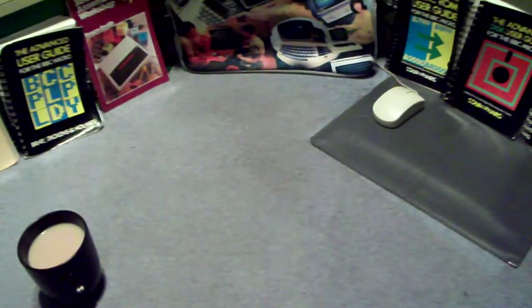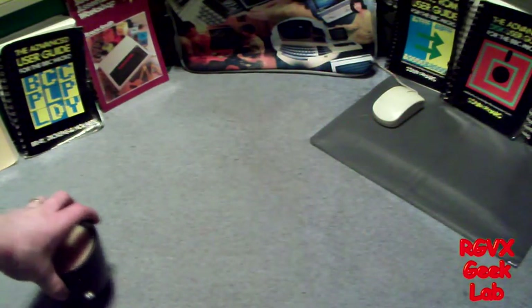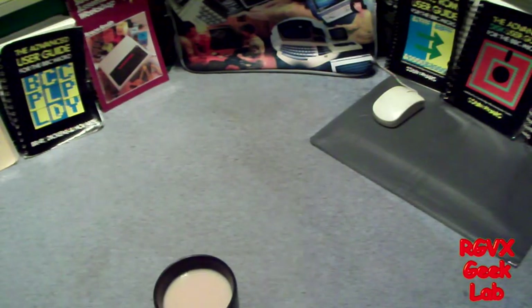Welcome to a very important moment in the history of the Geek Club. For this video, the Geek Club shall be referred to as the paternity ward, because you're about to witness the birth of the new master computer.